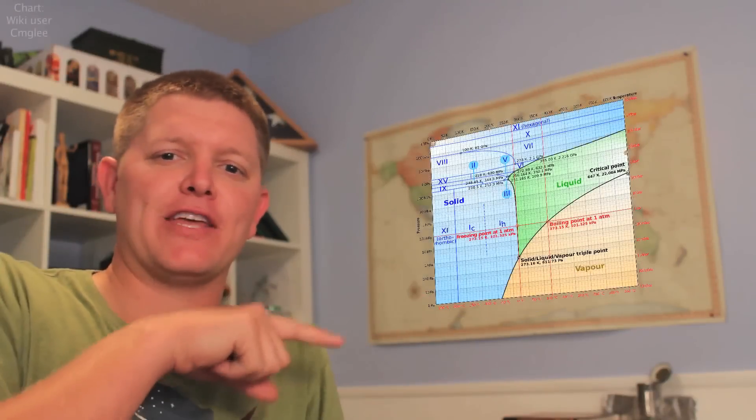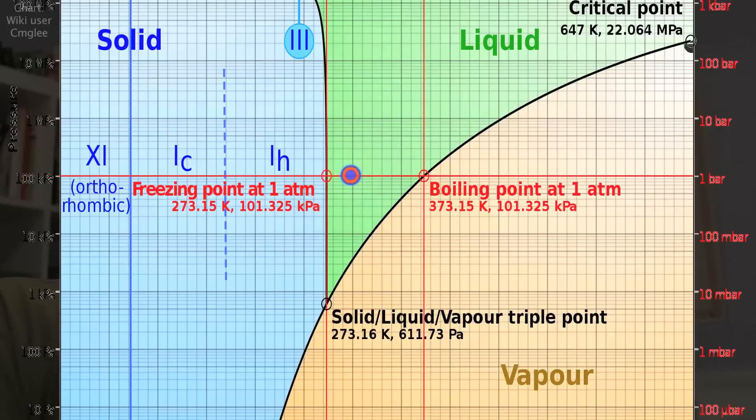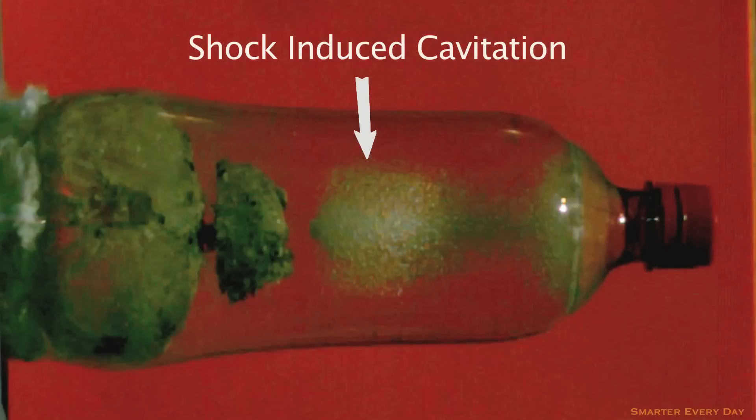A phase diagram is a fancy chart that uses pressure and temperature to describe what state matter should be in. We're located about right here, which is 23 degrees Celsius. There are only a couple of ways we can go from liquid over to vapor. One is to increase the temperature — I don't think we're heating the water up enough to do that. So I conclude that Alan is correct: we are lowering the pressure enough that we go beyond the vapor boundary and turn into vapor. All we have to do to turn it back into liquid is repressurize. The shockwaves are bouncing off the sides of the cylindrical bottle on the inside, bouncing back toward each other and interfering with each other, creating a low pressure spot.